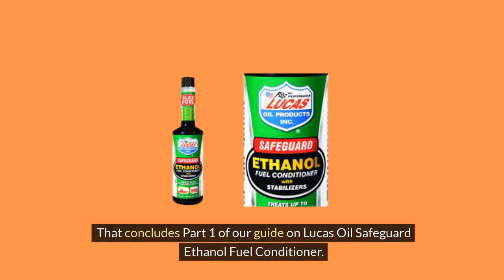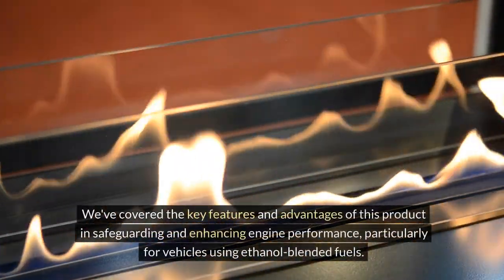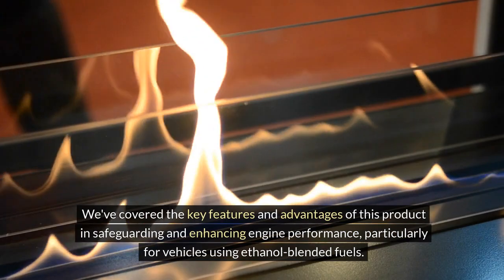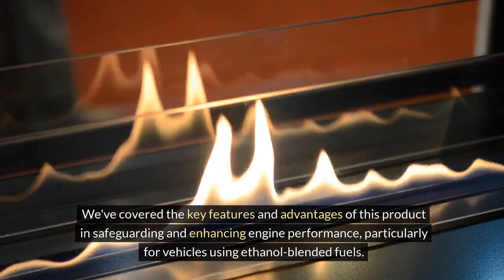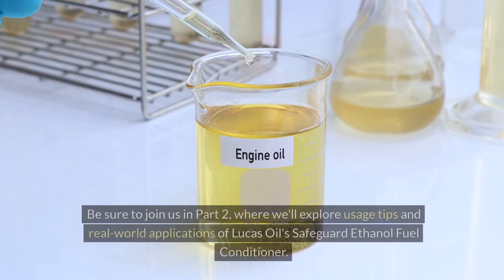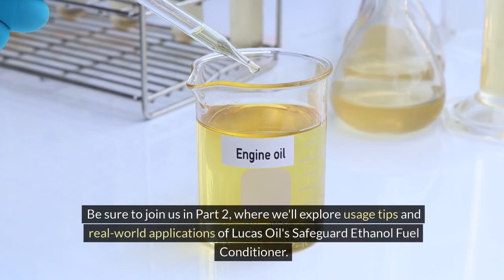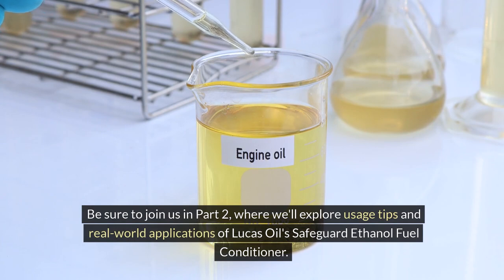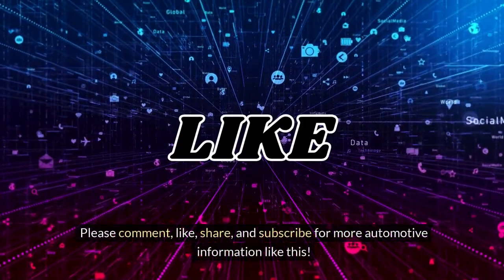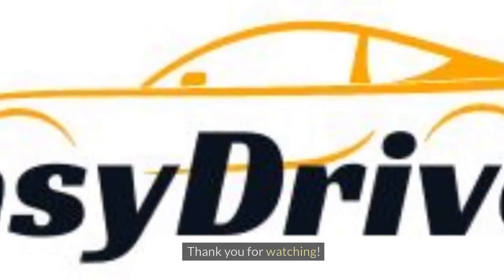That concludes part 1 of our guide on Lucas Oil Safeguard Ethanol Fuel Conditioner. We've covered the key features and advantages of this product in safeguarding and enhancing engine performance, particularly for vehicles using ethanol-blended fuels. Be sure to join us in part 2 where we'll explore usage tips and real-world applications of Lucas Oil's Safeguard Ethanol Fuel Conditioner. Please comment, like, share, and subscribe for more automotive information like this. Thank you for watching.